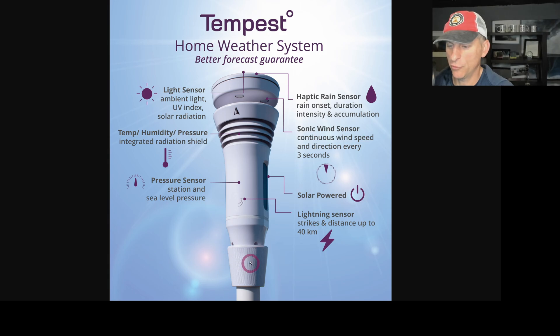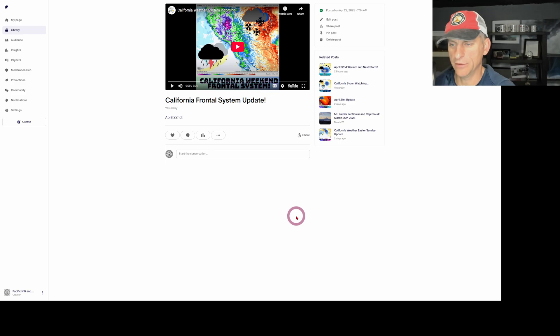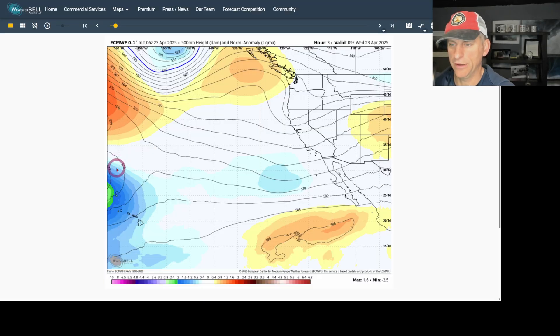If you want a nice affordable home weather station with its own lightning detection system, check it out — it's all solar powered. Click on the link down below to save 10% off, it helps support the channel. The Patreon page is also a good way to support, and there's a community chat area there. I hope to create a Discord channel at some point as well.